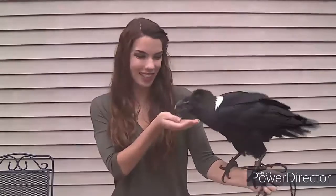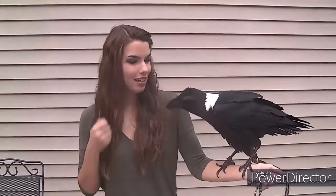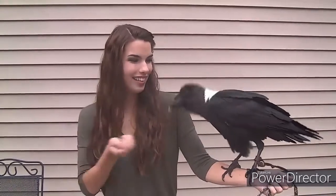In case you didn't know, ravens can also talk. Can you say hello? Hello. Good bird! He does all sorts of voices. Can you say hi? Hi! Good job!